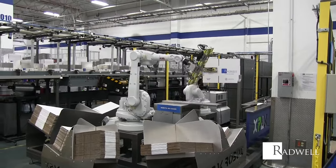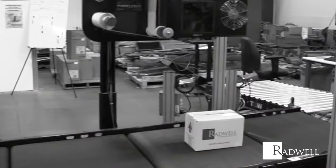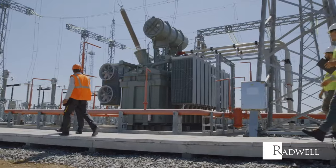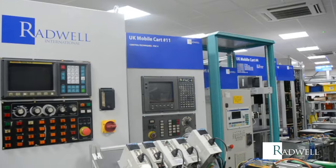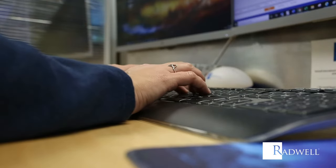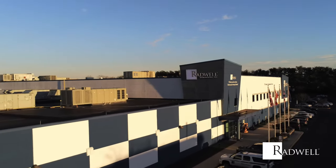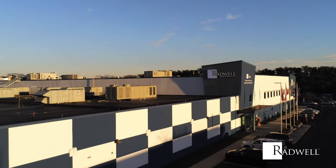We look more like a manufacturing facility than a high-tech services facility. From every robot to every CNC machine, to conveyor technology, labeling and printing, to power generation and chemical processing, Radwell is prepared to technically work to create a solution for your manufacturing facility. We are always evolving and always growing to do one thing better than any other provider — keep you running.